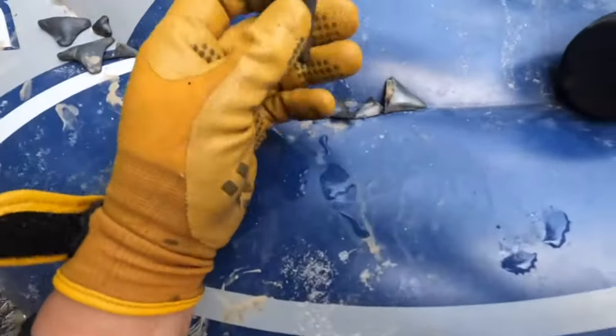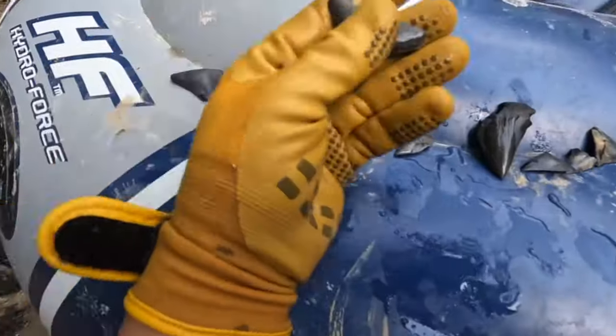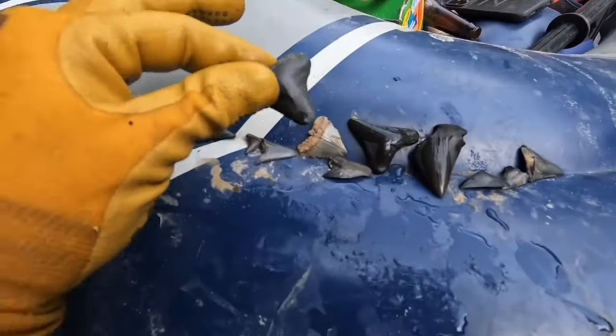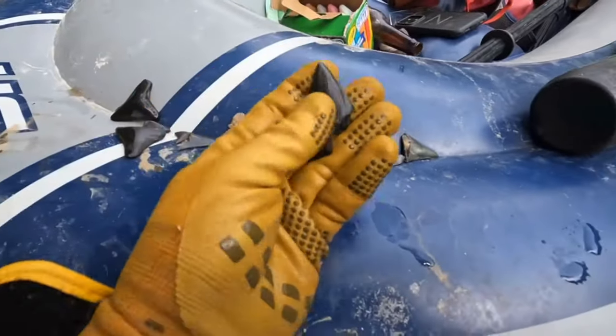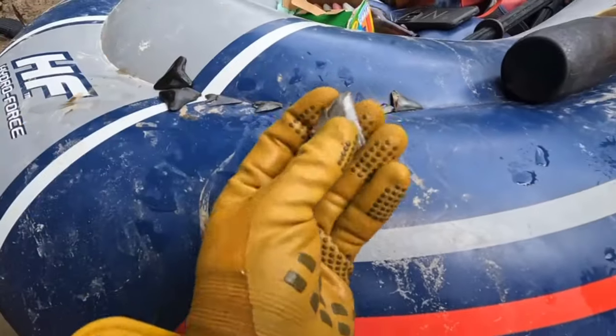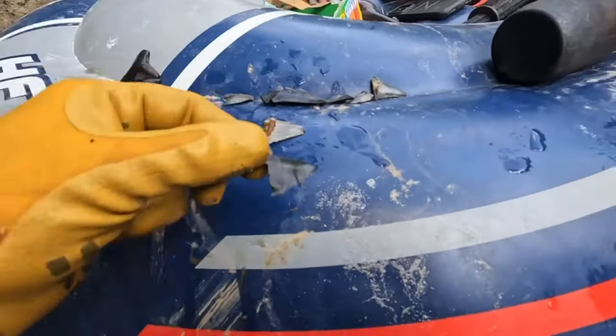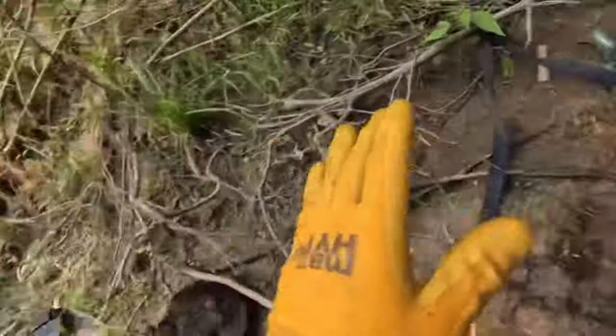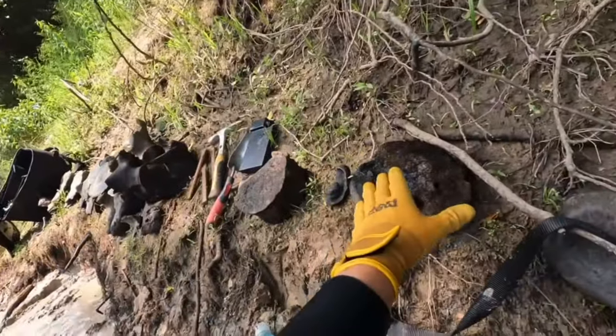While we were diving we also found a bunch of really cool shark teeth. These aren't really what we were looking for but it was cool to find them while we were digging the whale out. Here's a few small megalodon teeth, a cool extinct white shark which is the ancestor to the great white shark, and a few great white shark teeth.